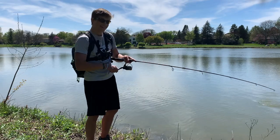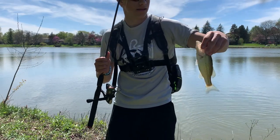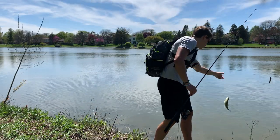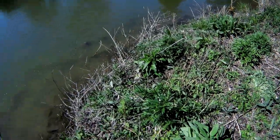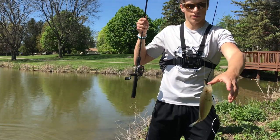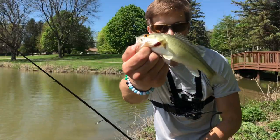Oh yeah there's another one, let's go — number seven here. They love the little ned rig. Oh, I almost fell — that's how we get them done. Another little guy, not much bigger, but I'll take it. Number eight — boom, got him. Nice little guy. Camera's actually on this time. Number nine here, absolutely slaying them.